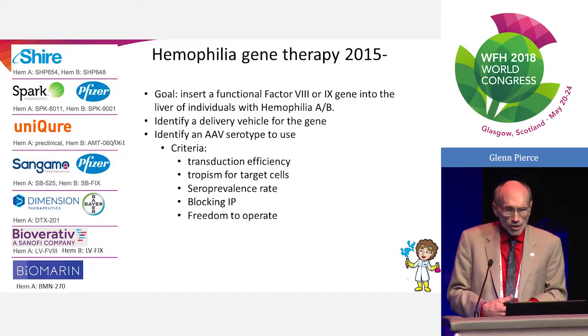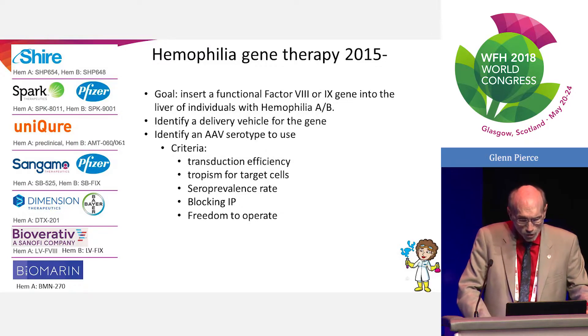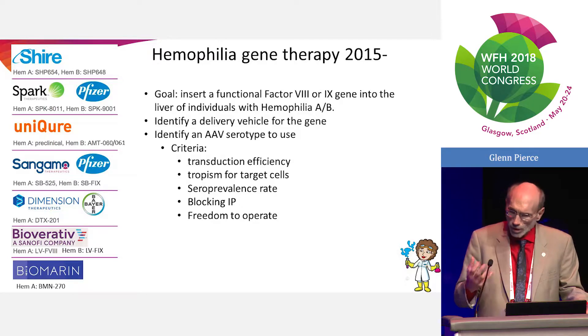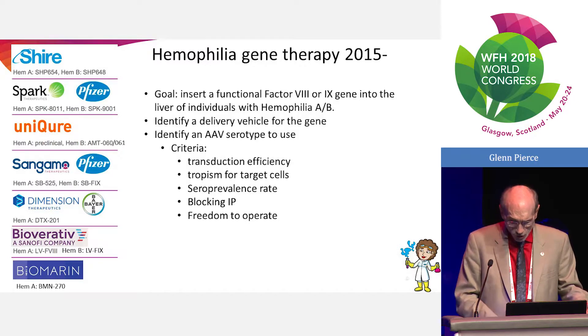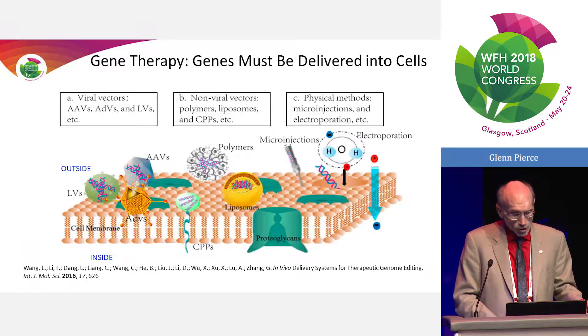The criteria for gene delivery really include high transduction efficiency, getting the protein produced out of the cells, and targeting it toward the cells we want making the protein. We need to deal with the seroprevalence rate and identify ways to minimize that as we deliver the gene. Other practical considerations include the need for intellectual property protection and freedom to operate.